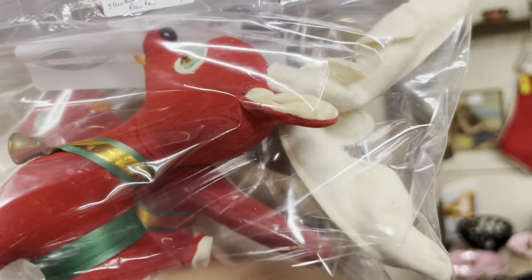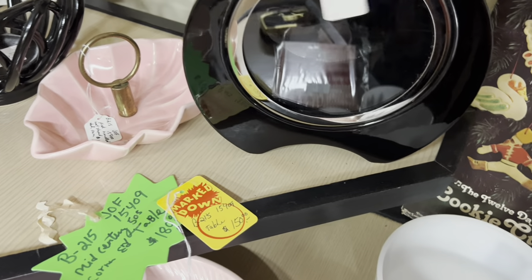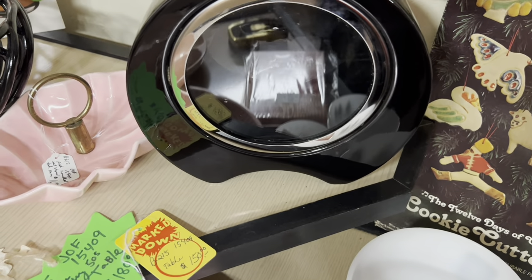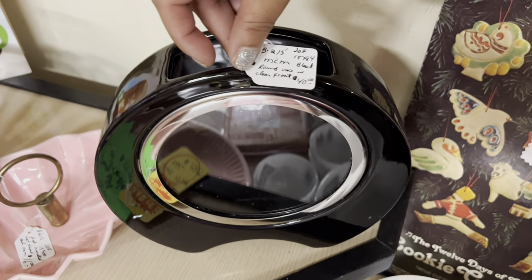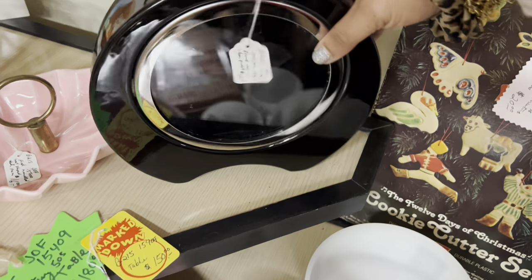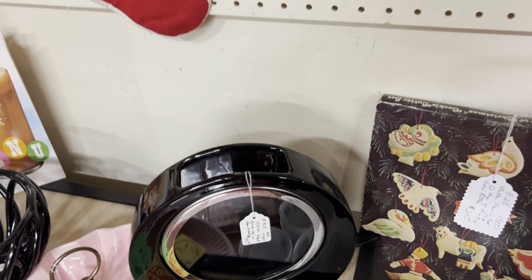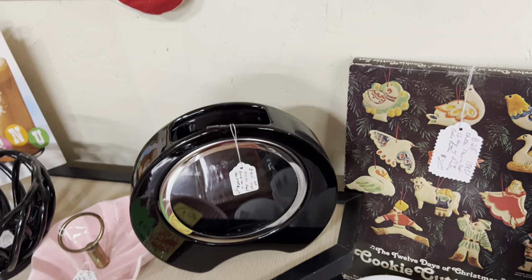Wait a minute — reindeer! $20 for the pair, that's $10 a piece. That's not bad at all. What is going on? $40. MCM Black Round Vase with Clear Front. You know, that is really cool — I actually would like that for myself. I feel like you could do cool stuff with it. But I'm too cheap for $40.